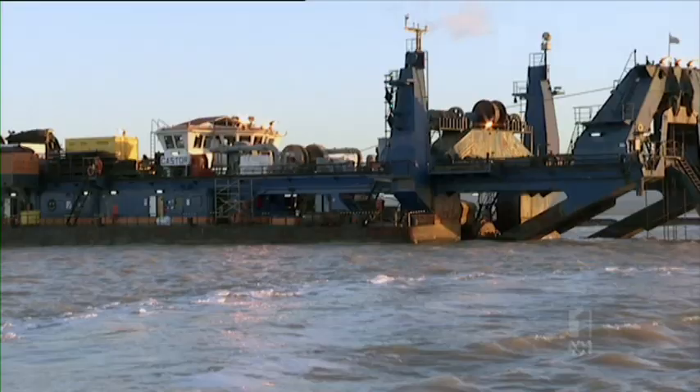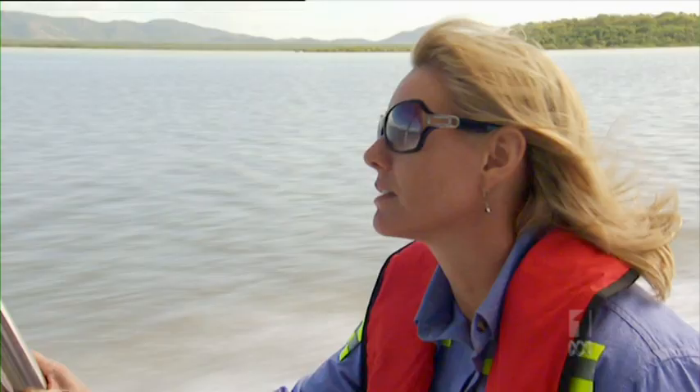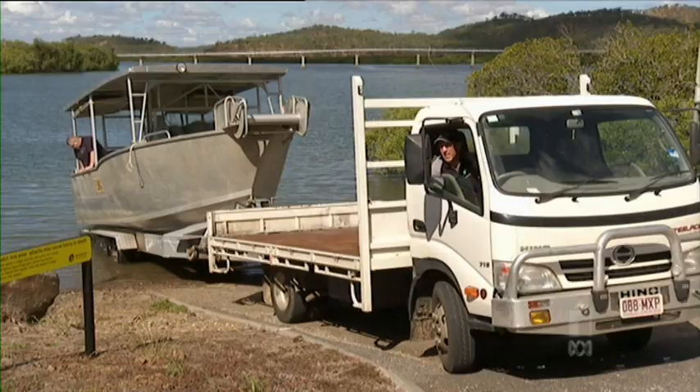Fish veterinarian Dr Matt Landos believes marine life is being contaminated: "We're moving the metals out of the sediments, into the food web, into the animals." Dr Leonie Anderson, also trained as a veterinarian, runs the monitoring program for the Gladstone Ports Corporation. She states: "All I can say from the results we've taken is that the dredging hasn't made a difference to the water quality in the harbour, apart from some elevated turbidity — and people have the misconception that turbidity is toxic, and it's not."